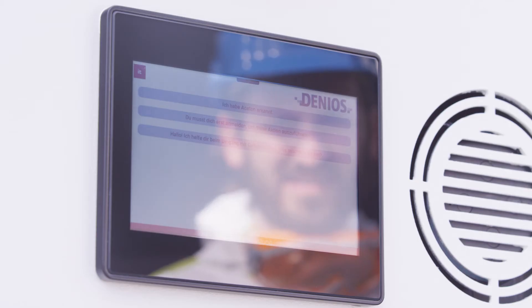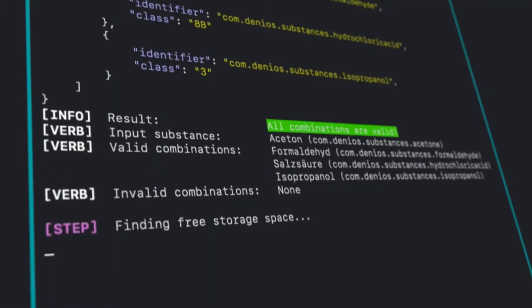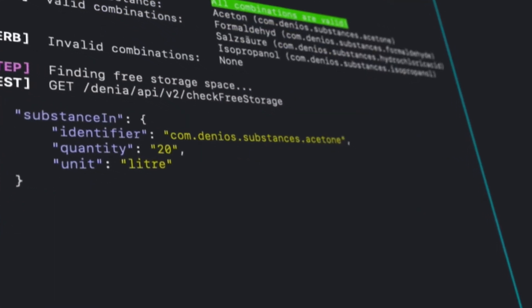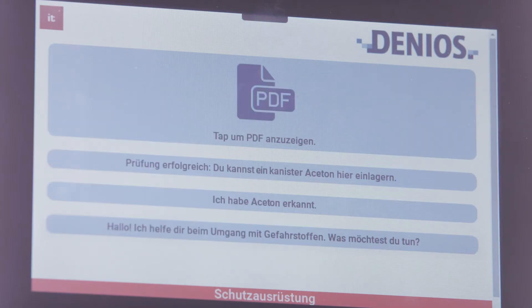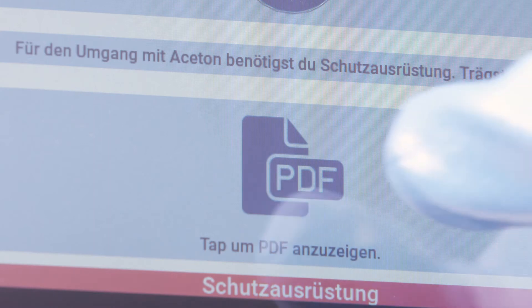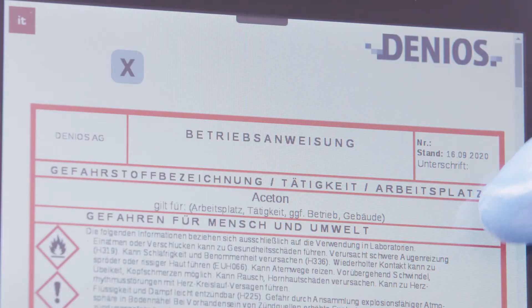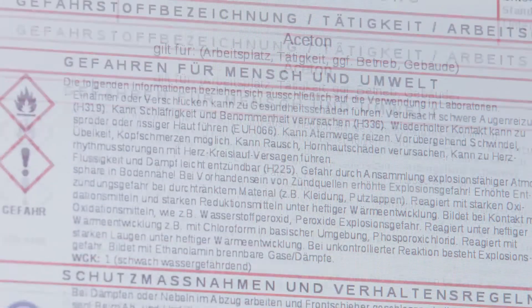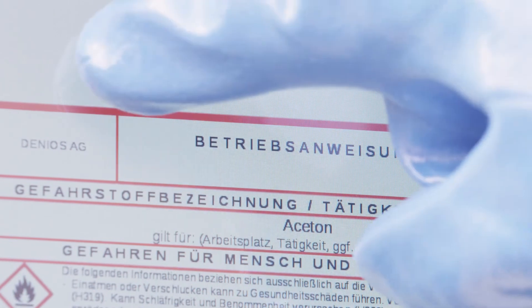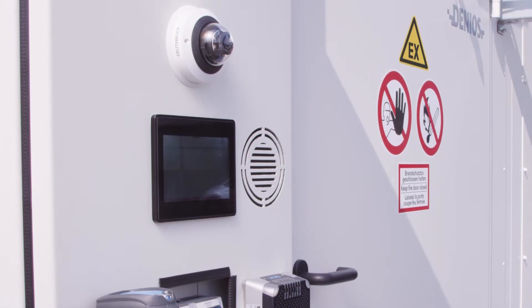How much do you want to store? One canister. All safety data sheets and operating instructions for the relevant hazardous materials are stored as a database. The user is guided step by step through the process. You will need protective equipment for handling acetone. Are you wearing it?